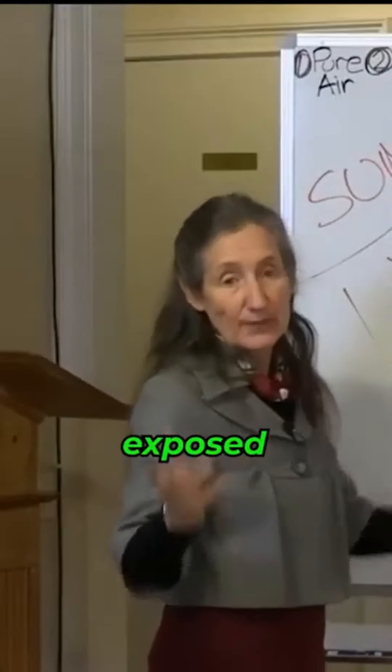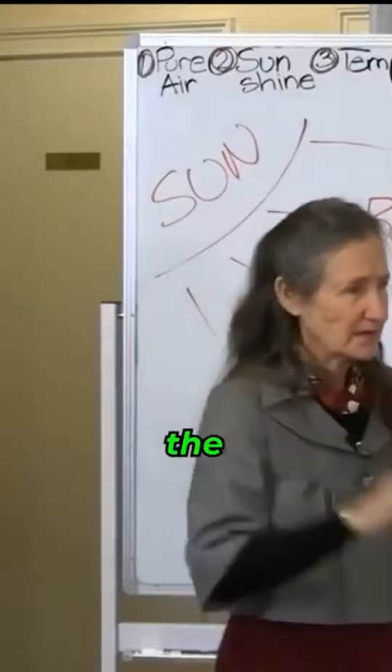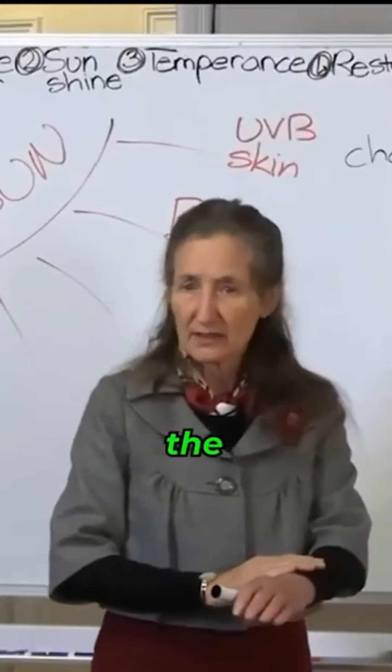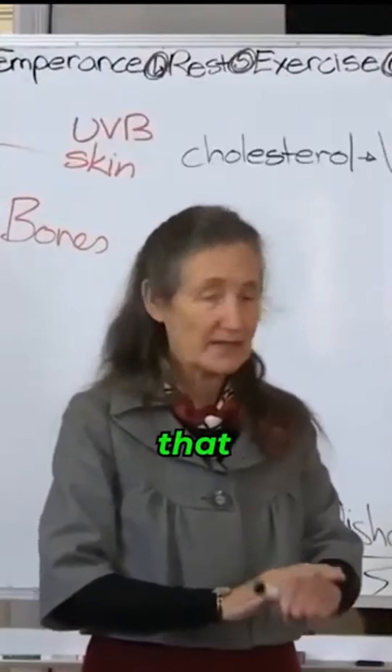So we need to have our skin exposed to the sunshine. The ultraviolet rays from the sun hit the skin and they convert a form of cholesterol just under the skin to vitamin D. And it takes about 2 hours to develop that vitamin D.